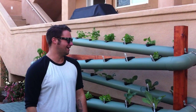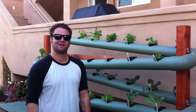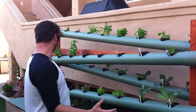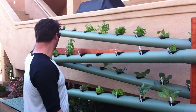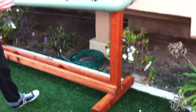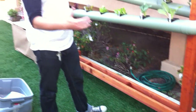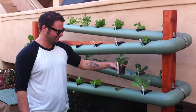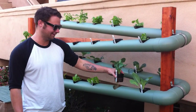I'm Mark with Vertical Earth Gardens and we're at a client's backyard today on the 101 in Carlsbad. We just put this six foot tall by eight foot long system in today. It took us about 20 minutes since we got here to install it. As you can see it's fully operational within 20 minutes of us being here and planted.